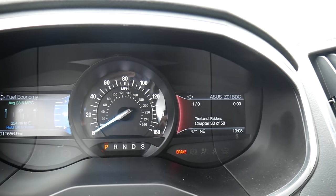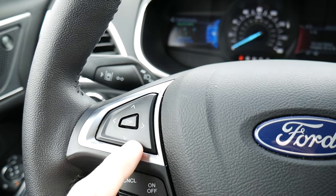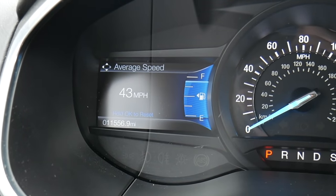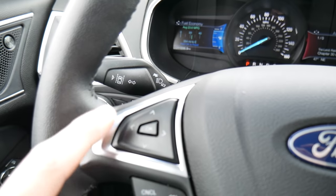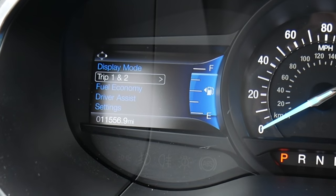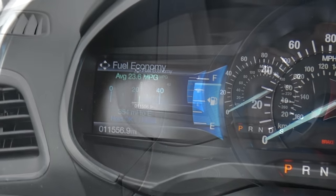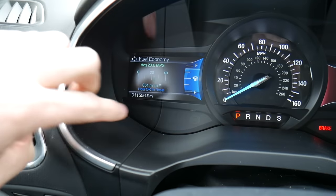You also have screens on the left and right side of the gauge cluster — these are pretty customizable and you can cycle through a bunch of screens. Right now I'm on the fuel economy screen which shows the auto start-stop feature, average speed, and fuel economy. You can also jump to the trip counter or see driver assistant information. Down below there's also the odometer, and despite this car being relatively new, it's already been driven 11,000 miles.